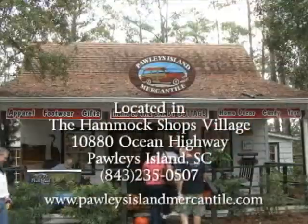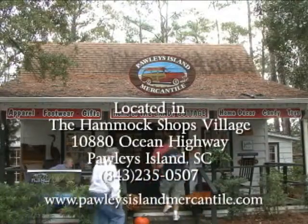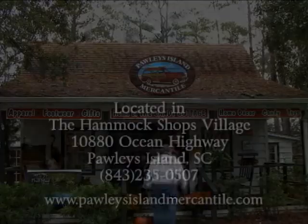Pawleys Island Mercantile at the Hammock Shops Village in Pawleys Island. If they don't have it, you don't need it.